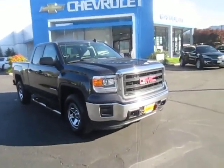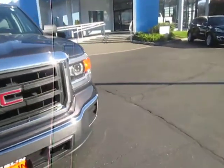Hi guys, welcome back to Gamble Motors here in Enumclaw, Washington. Today we have this 2015 GMC Sierra. It's got a very clean exterior as well as the interior. It's all cloth, tannish grayish color.